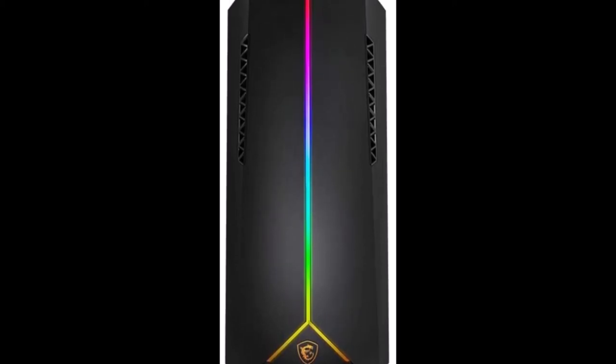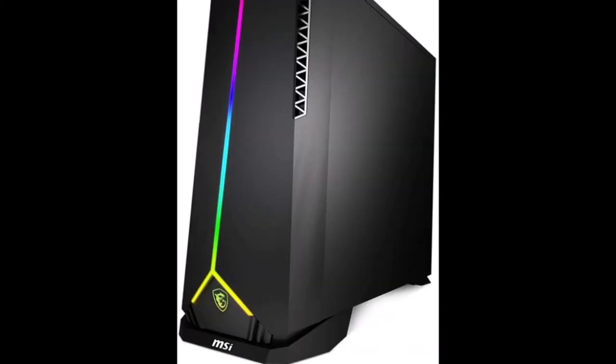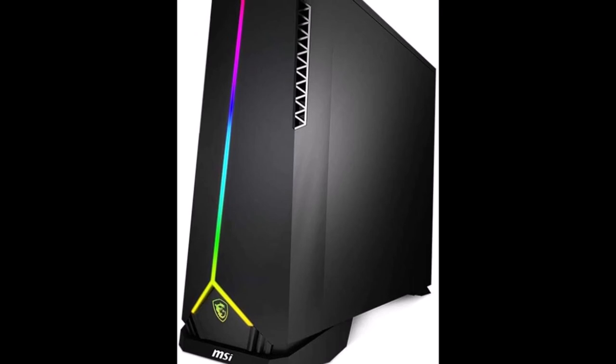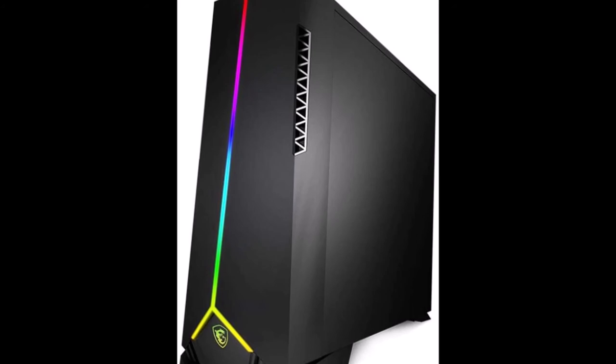You can buy this gaming desktop on Amazon — just open the link from the description of the video and buy it. That's it from this video; keep visiting us for tech, gaming, and tutorial videos.